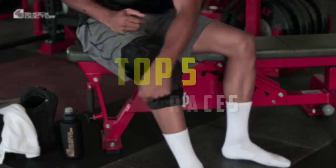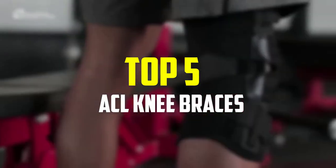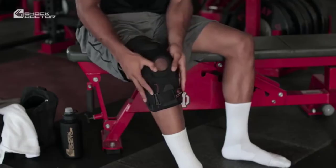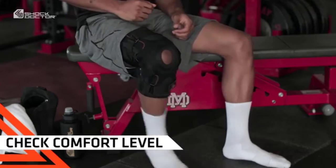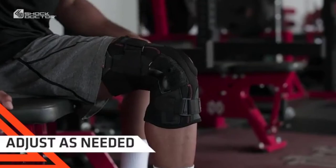Hey guys, in this video we're going to be checking out the top 5 best ACL knee braces that are available on the market for their true quality. I made this list based on my personal opinion and hours of research, and have listed them based on popularity, quality, price, durability, user opinions, and more.